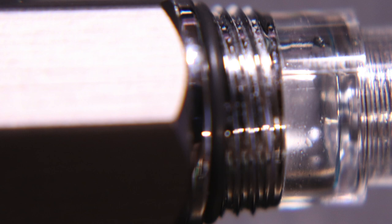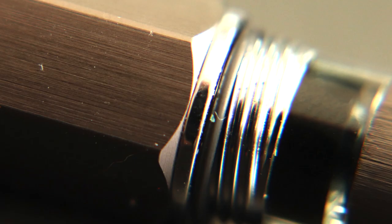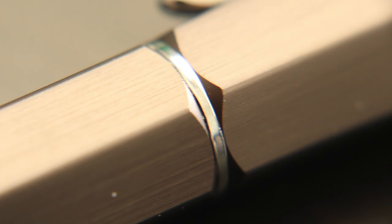The metal thread assembly attaches to the body with stainless steel threads that connect to aluminum threads inside the cap. Just past the threads is an O-ring that seals against any leaks that may occur inside the cap, so if it's in your pocket, it's not going to leak. That's a good call.